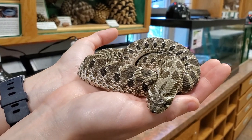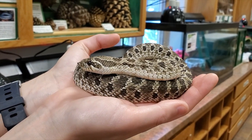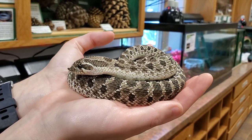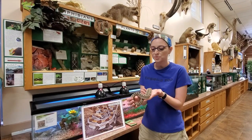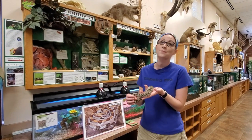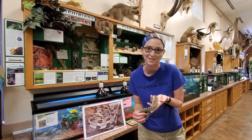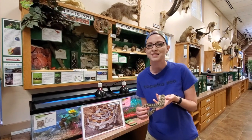Today we are going to be learning about this cute little guy that I am holding — hog-nosed snakes. The reason we are learning about hog-nosed snakes, as we talk about our summer reading theme of Imagine Your Story, is because people like to make up their own stories about snakes, and this guy has a pretty cool way of defending himself.